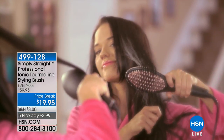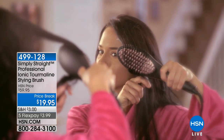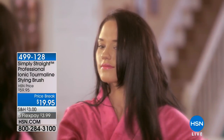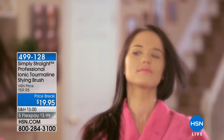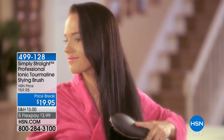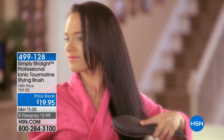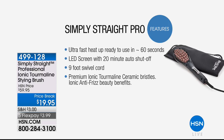It's a ceramic straightening brush, so you get the styling power of a great brush but you also get the heat of a flat iron. Not just a little bit of heat — it's not lukewarm. We're talking up to 450 degrees. You can actually adjust the heat on the LED screen, and it has an automatic 20-minute shutoff.